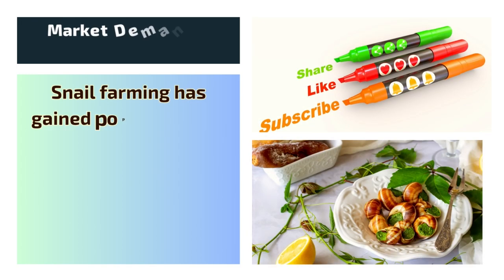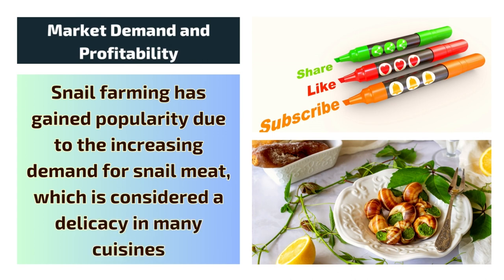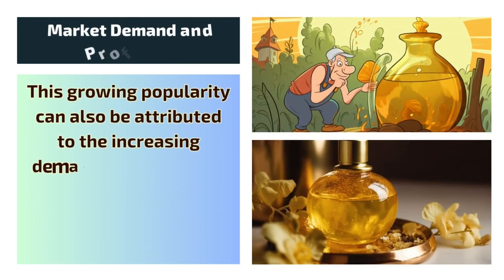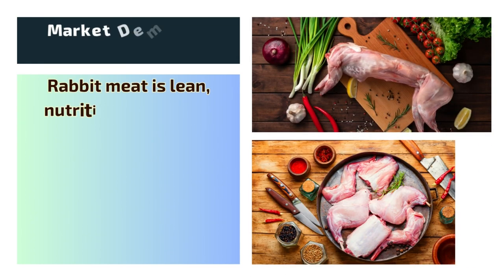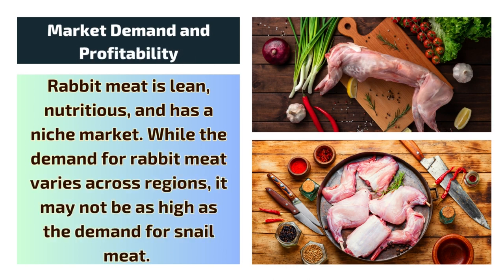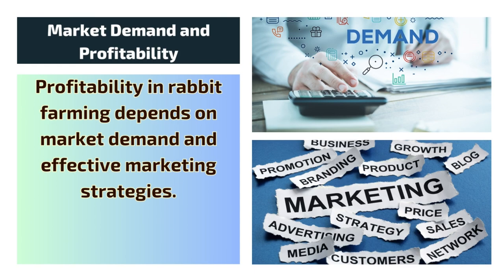Market Demand and Profitability: Snail farming has gained popularity due to the increasing demand for snail meat, which is considered a delicacy in many cuisines. This growing popularity can also be attributed to the increasing demand for snail slime, which is an expensive commodity used in the cosmetic and skincare industry due to its tremendous benefits for the skin. Rabbit meat is lean, nutritious, and has a niche market. While the demand for rabbit meat varies across regions, it may not be as high as the demand for snail meat. Profitability in rabbit farming depends on market demand and effective marketing strategies.